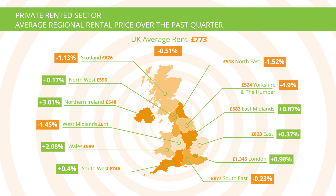Northern Ireland experienced the biggest change in average rental value across the UK, from £532 to £548, a £16 increase. At the other end of the spectrum, average monthly rent in Yorkshire and the Humber decreased by £27, from £551 to £524.